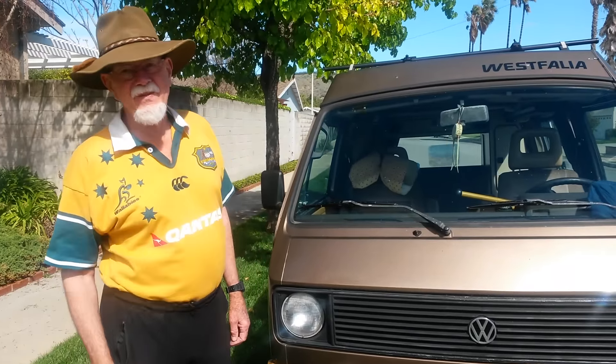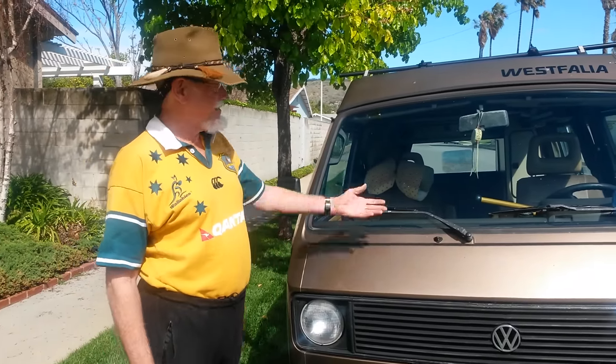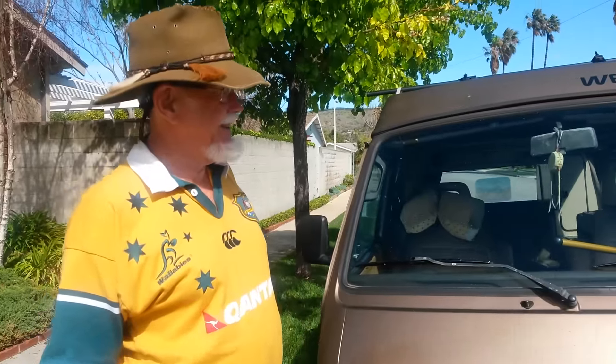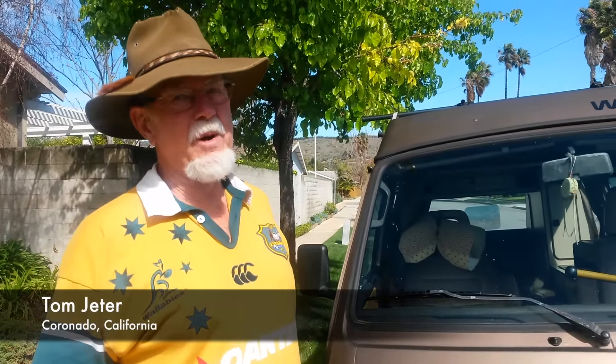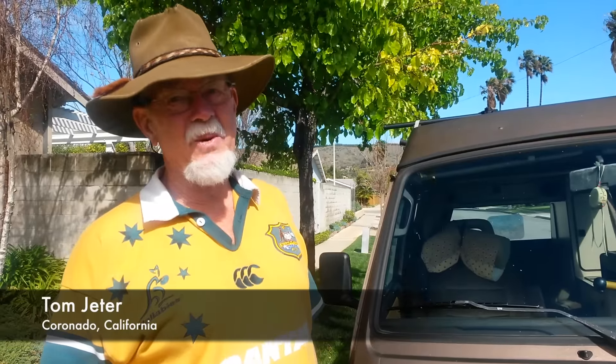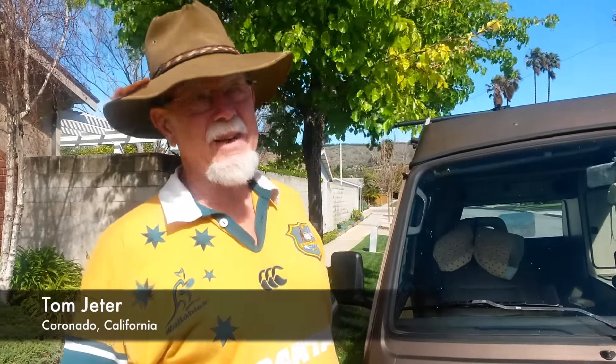I am Darren's Uncle Tom, the outdoorsman, and this is my '85 Volkswagen Vanagon Camper. I bought it for four thousand dollars and then proceeded to pour in another twelve thousand dollars over the years to keep it going. It's great when everything works — the problem is keeping everything working.